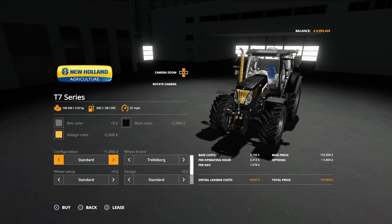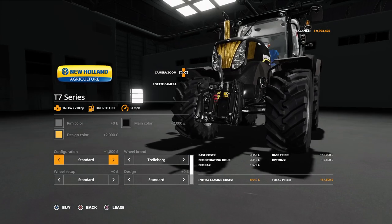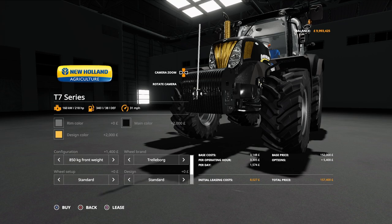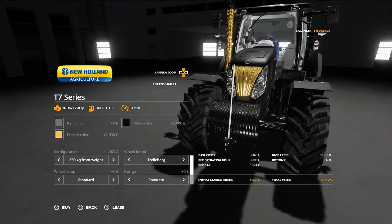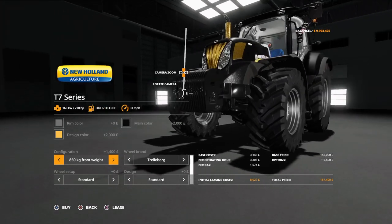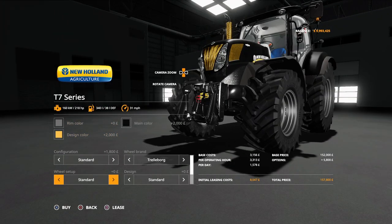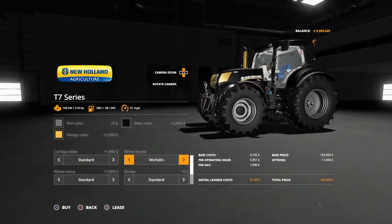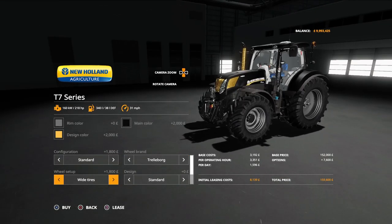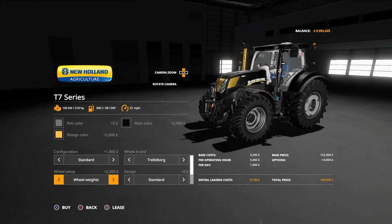For configuration on the front three-point link hitch, we can have standard, with a 600 kilogram weight, or with an 850 kilogram weight — which adds a line up there so you can see where the front is and don't crash into things. Tire options include Trelleborgs in standard, wide, or wide with weights.